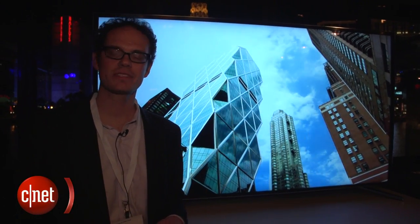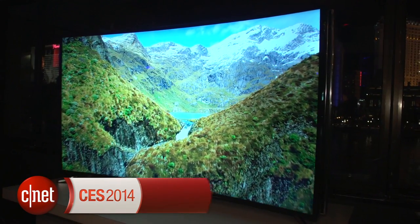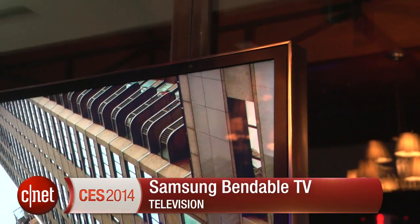Hi, I'm David Katzmeyer from CNET, and I'm standing in front of a TV that can be either curved or flat. Let's say you've heard about these new curved televisions and you don't quite know whether you really want one. Well, this TV can be both.